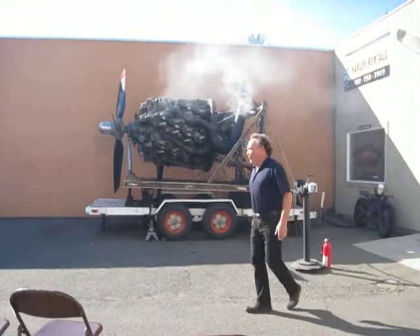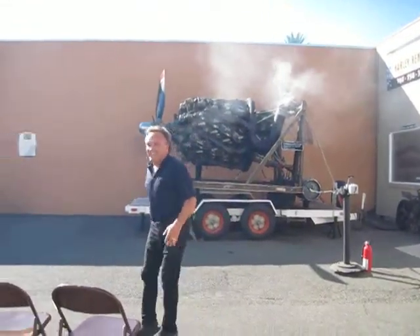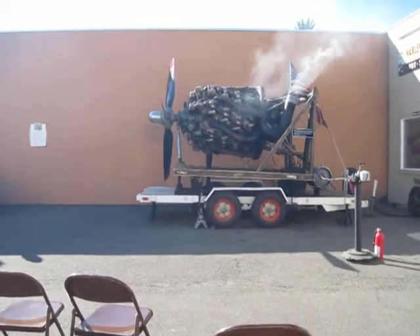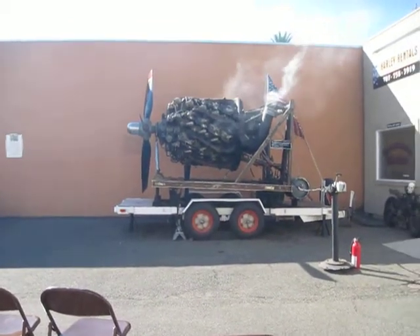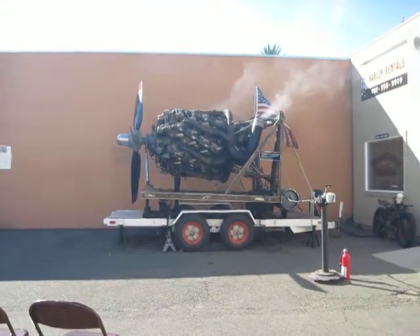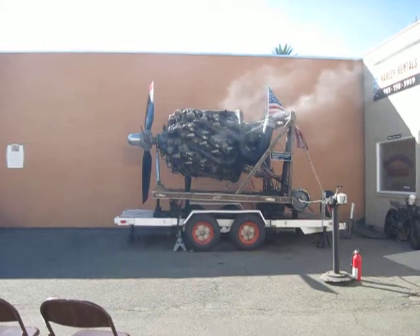I've helped him prep it for the rest of the day and go through a series of checks for safety reasons. It's chained down — it's multi-chained down. It's tied to the building. It can't go anywhere, given the sheer force of this motor. It's absolutely horrendous.